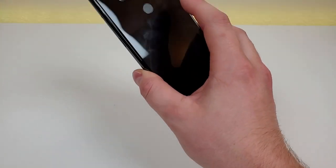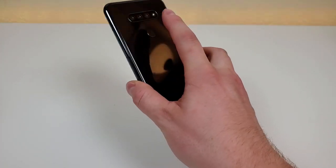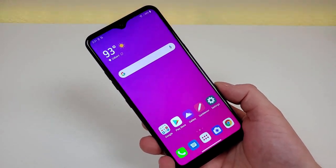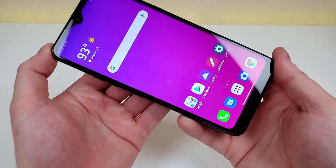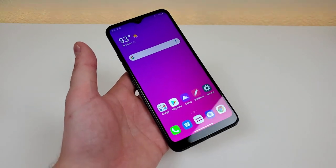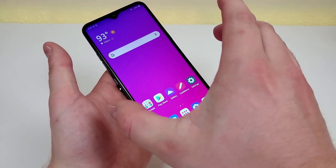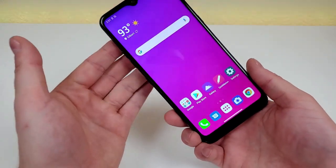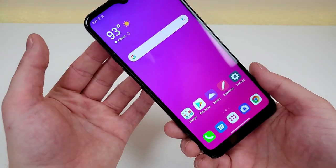You can use the fingerprint sensor as an alternative to the pin code or swipe gesture to unlock your phone and it works really well. Having this large 6.5 inch display is excellent for content consumption — we're getting a PPI of 264 and a 19.5 by 9 aspect ratio, which is a narrow but taller form factor. With this device we're getting 32 gigabytes of internal storage and micro SD card expansion.